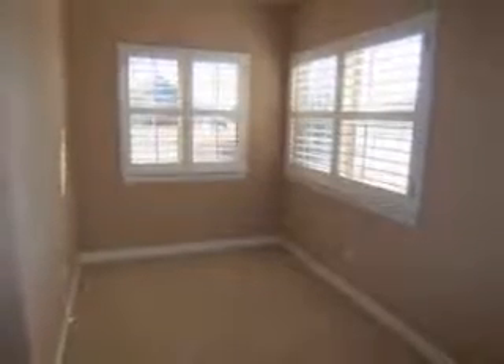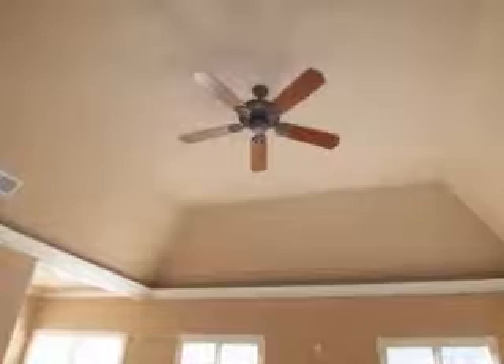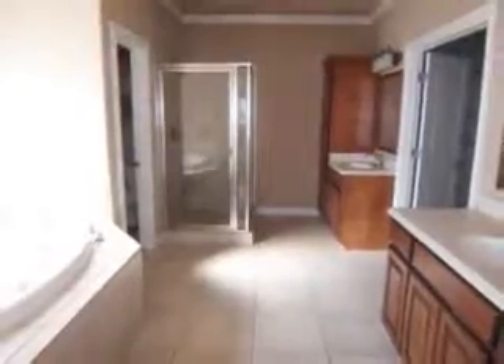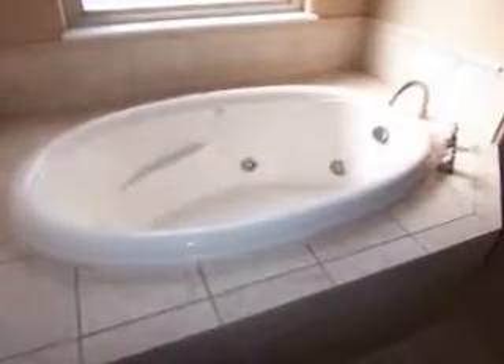The master suite is ideal for large furniture, featuring a sitting area with a stunning view of the lake, and indirect lighting accents of a beautiful coffered ceiling. The master bath has double vanities, a separate glass shower, a large walk-in closet, and a relaxing whirlpool tub.